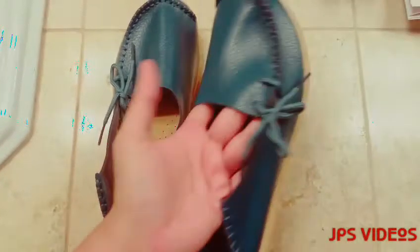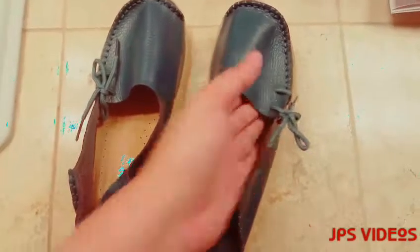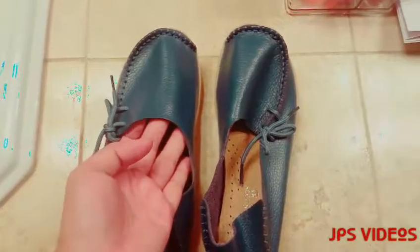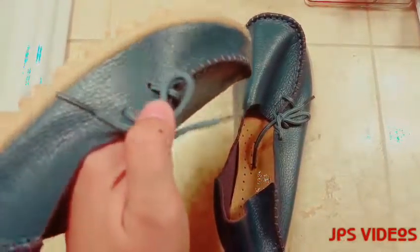But it doesn't really matter anyway, because once I have my feet in these they will go back to their original shape. This is really nice — as you can see, it's made of genuine leather.